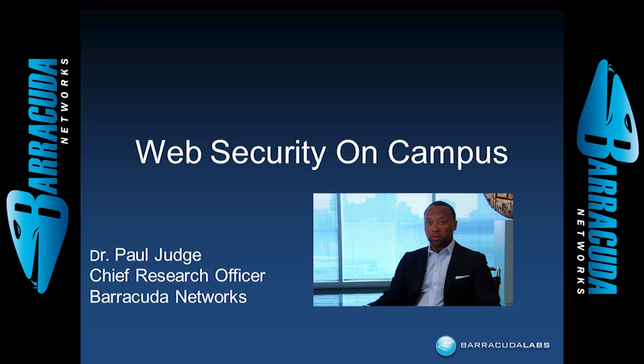Hello, I'm Dr. Paul Judge, Chief Research Officer of Barracuda Networks. I'm here today to talk about security problems that are facing educational institutions.